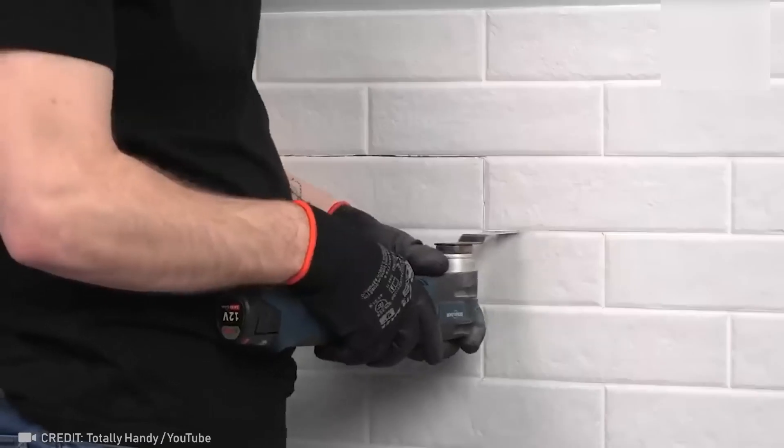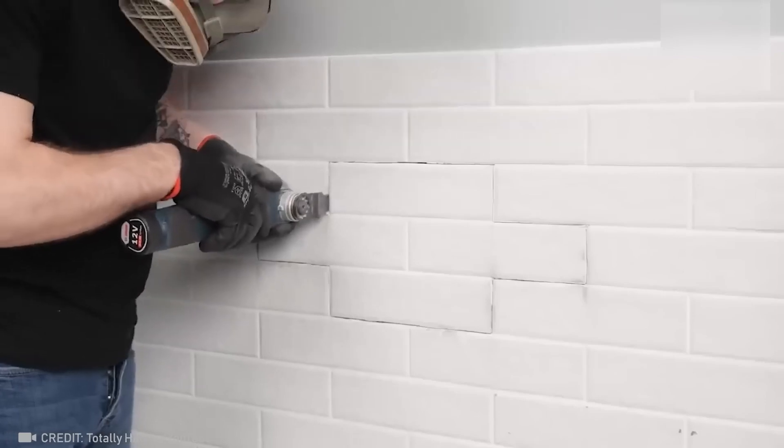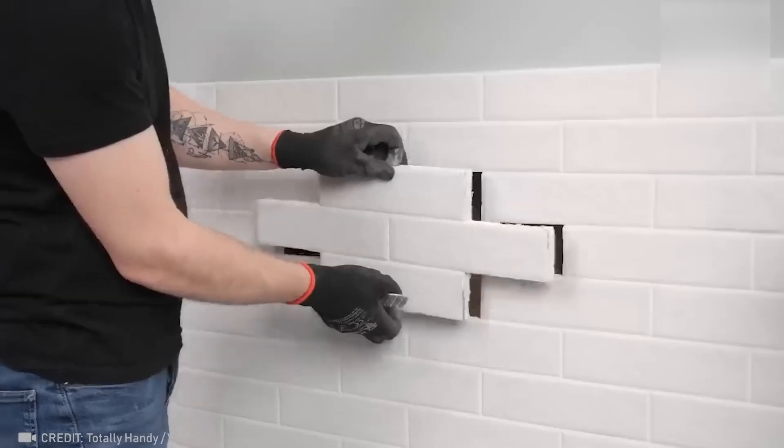Have you been thinking about a safe for your valuables? Well, we found the perfect hiding spot behind your bathroom tiles.